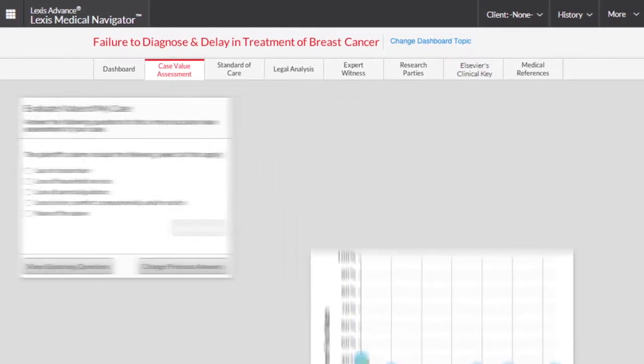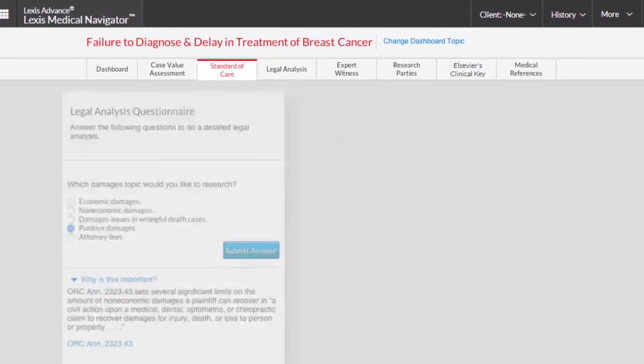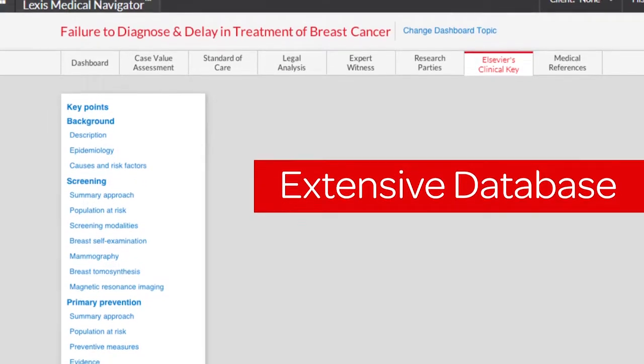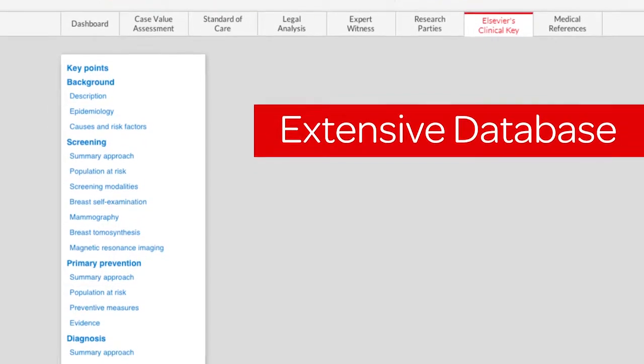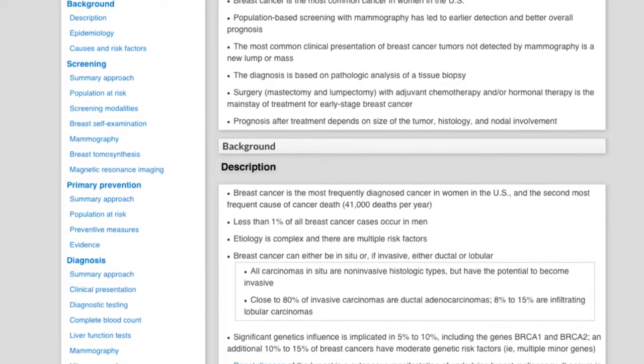Quickly examine the facts and issues related to your case by obtaining expert insights through our highly sophisticated Q&A technology developed by doctors, nurses, and malpractice attorneys. Access an extensive database of medical information from Elsevier, the world's leading provider of science and health information.